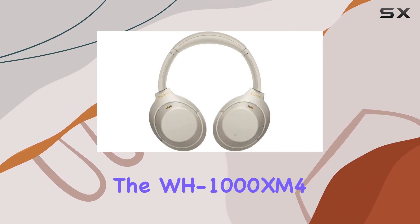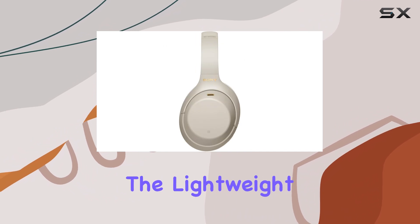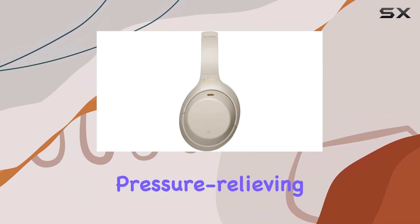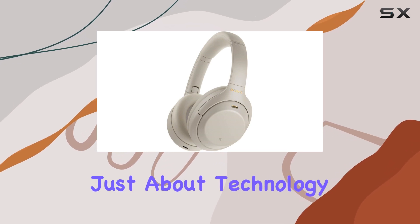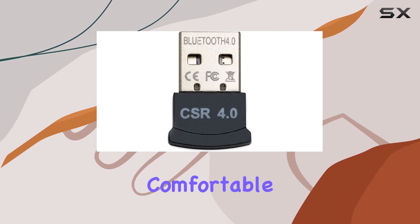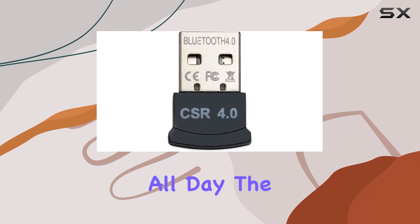Comfort is key with the WH-1000XM4. The lightweight design and super-soft, pressure-relieving earpads make them comfortable for extended use. It's not just about technology — it's about a comfortable and stylish design that you can wear all day.